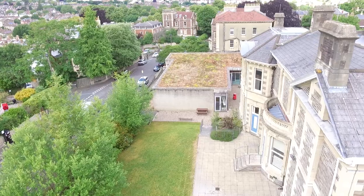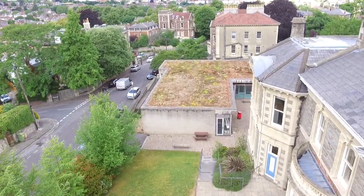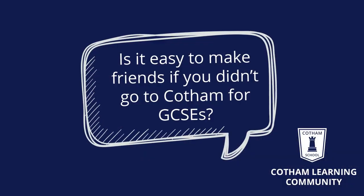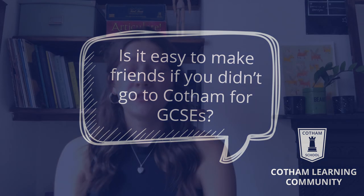You've been given a lot of information today, but we're sure you've got plenty of questions yourselves, so here are some of our student ambassadors to answer them. If you didn't go to Cottham for GCSEs, really don't worry. There are loads of people in the same boat, and at the start there are dedicated sessions to help introduce people so you'll make friends quite quickly. Loads of my friends now — I didn't go to Cottham before — so don't worry about it.